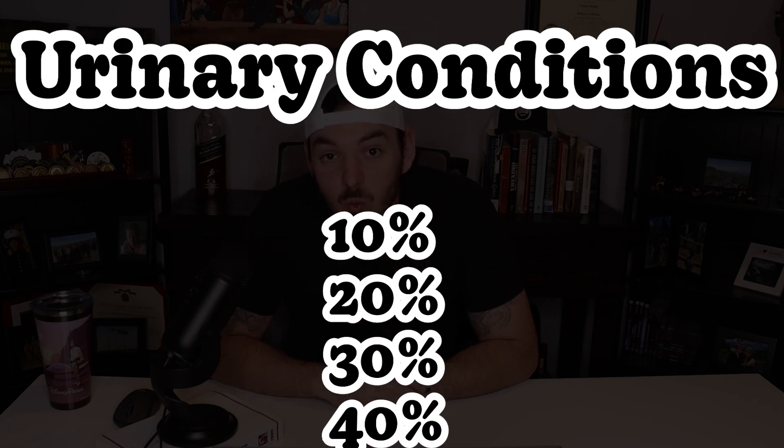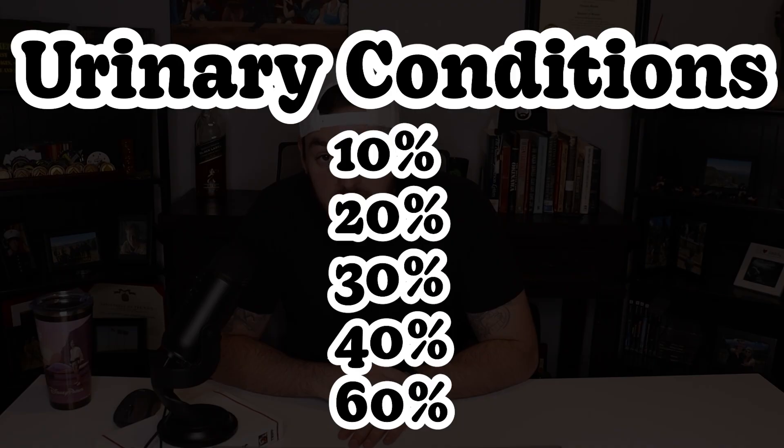Urinary issues can be rated at 10, 20, 30, 40, and 60%. And for depression, also under the umbrella of mental health, can be rated at 10, 30, 40, 50, 70, or 100%.